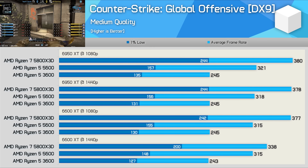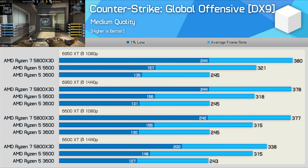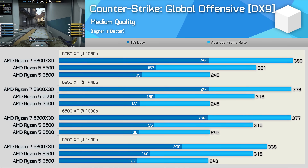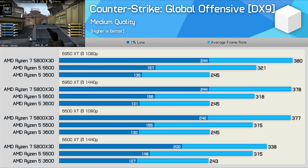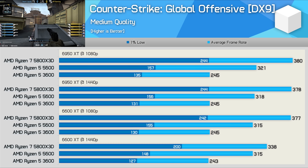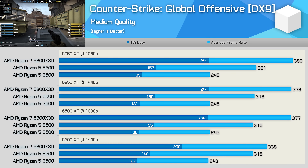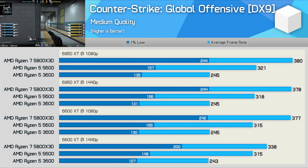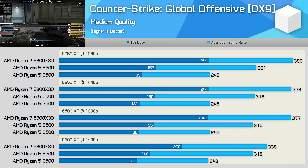Starting with Counter-Strike: Global Offensive, we find the 1% lows of the 5800X3D are improved by 81% from the 3600, while the average framerate was boosted by 55% — from 245 fps up to 380 fps. If you're a serious CSGO player targeting over 300 fps, the 5800X3D will be a worthwhile upgrade over the 3600. It's also interesting that although the 5600 and 5800X3D are much closer in average framerate, the 3D V-Cache model still boosted 1% lows by a massive 55% margin.